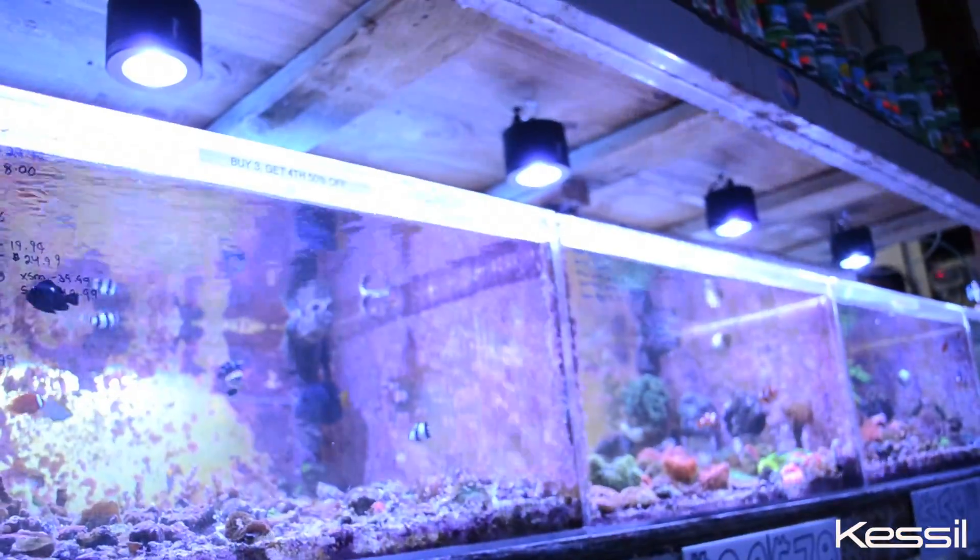These are our sales tanks. They're 24 by 24 frag tanks. We put all of our frags, anything that we have up for sale, into these tanks.